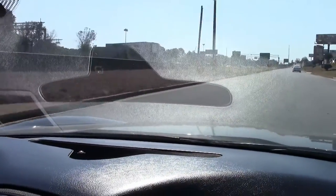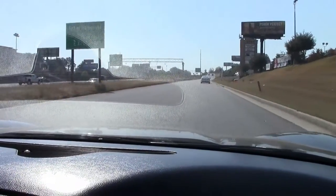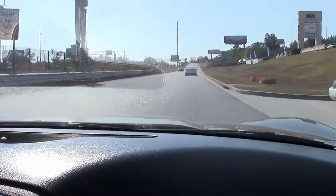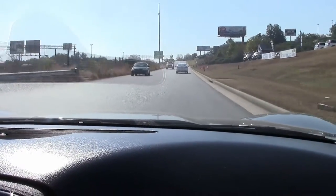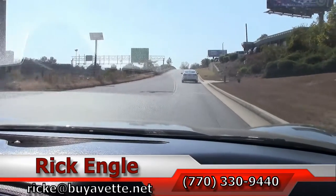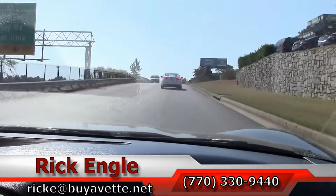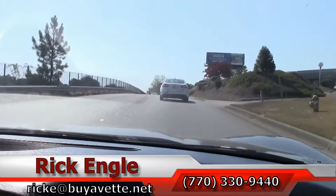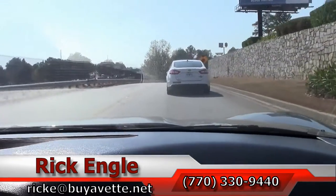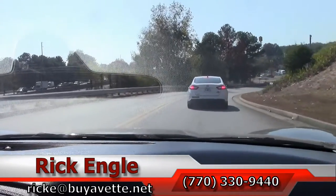Nice smooth ride folks. If you'd like to come test drive this car or any of our cars in inventory, feel free to give me a call at 770-330-9440, or you can email me at ricke@buyavet.net. I appreciate you taking a few minutes to test drive with us in this 2009 C6. Please enjoy the ride. Call me — I'd love to talk to you about this or any of our other cars in inventory.